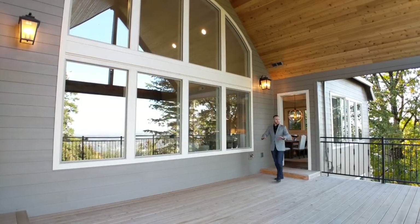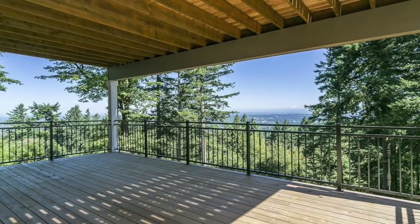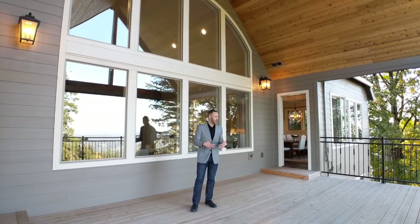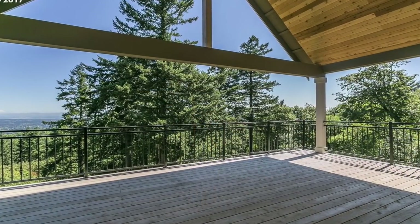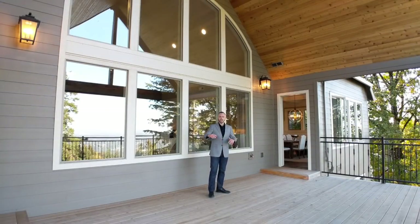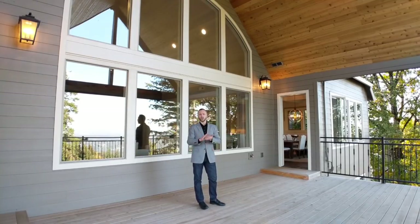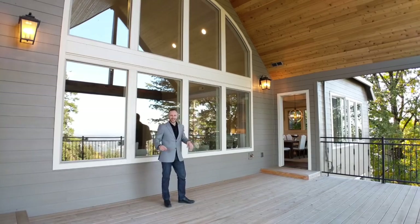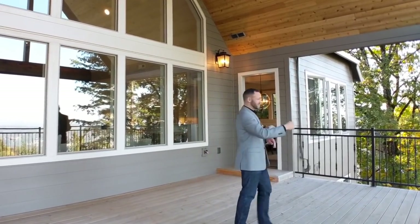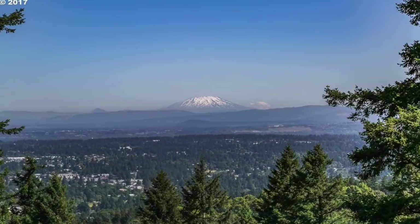Out here on the deck, you've got all the space you need for whatever it is that you want to do. Sunbathing chairs for the morning — perfect place to be having your morning coffee, reading the paper, getting ready for the day. And then in the evening, barbecuing and bringing it straight in to the dining room. The gas hookup is here for your gas barbecue, all built out on this deck. Love it. And then the views? Those are some pretty incredible views.